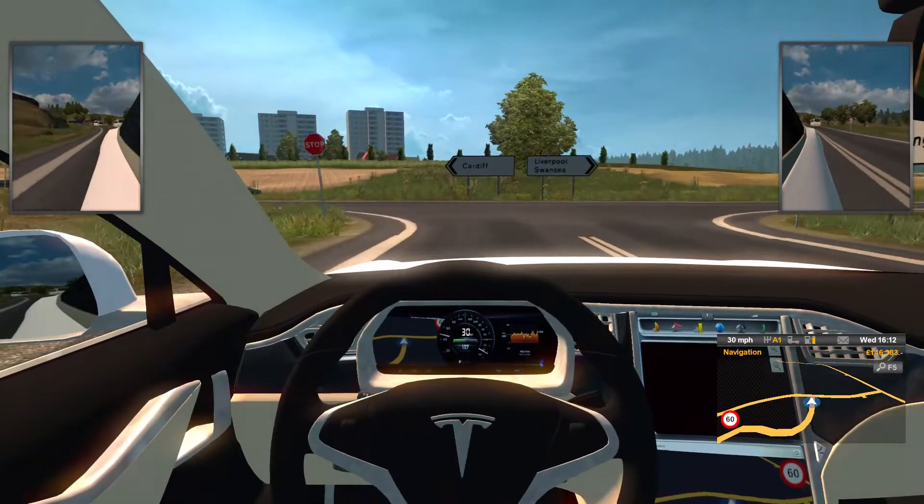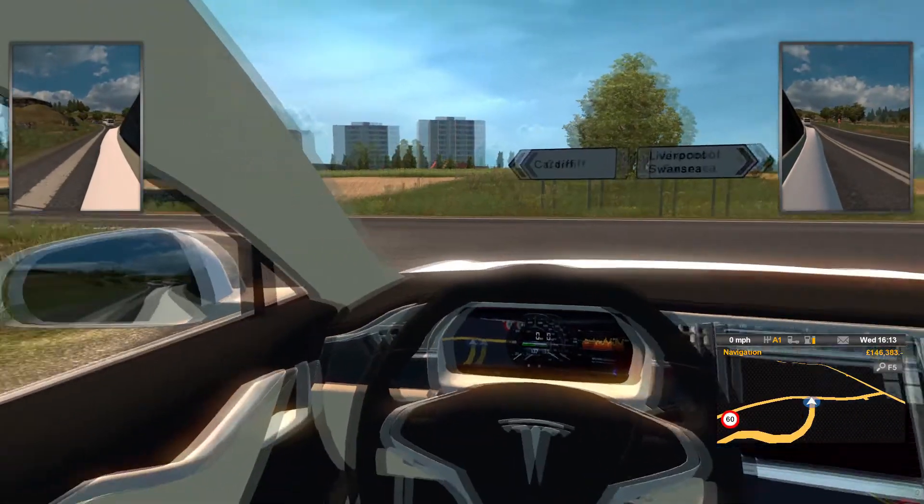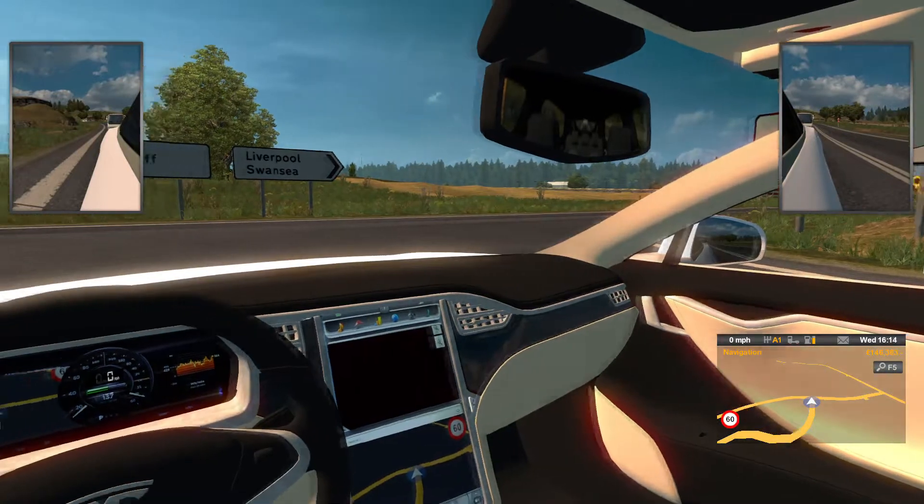If you are driving manually, the car now gives an audible alert before stop signs so you can brake in time for the junction.